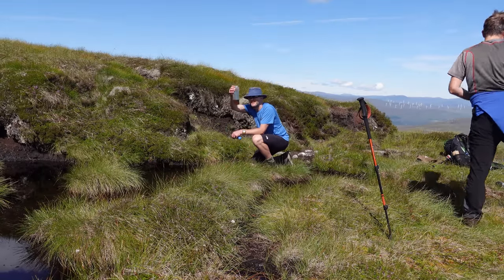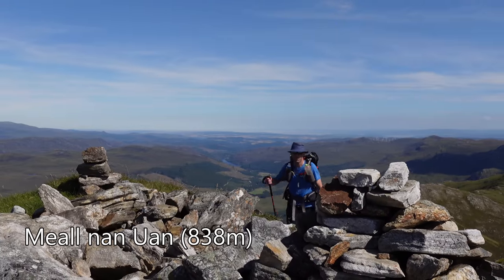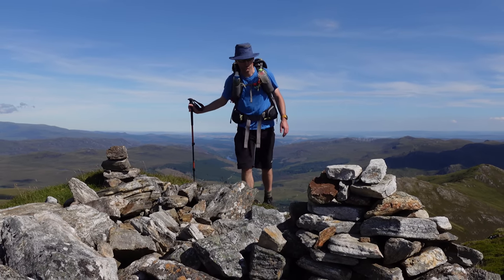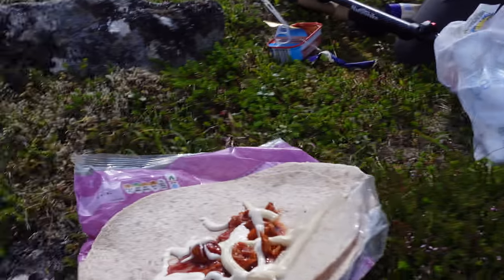That is a fine-looking mountain if I must say so myself. What's the time, Kev? It's that amazing time I always look forward to — that fishy mackerel on a rip. Oh man, my back is like a fishmonger's window. Struggling in this heat.